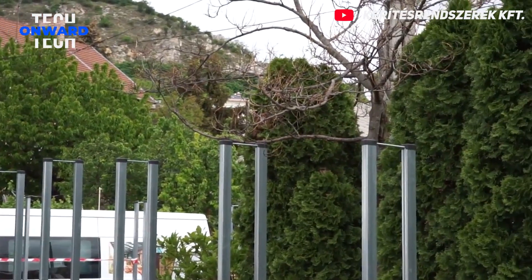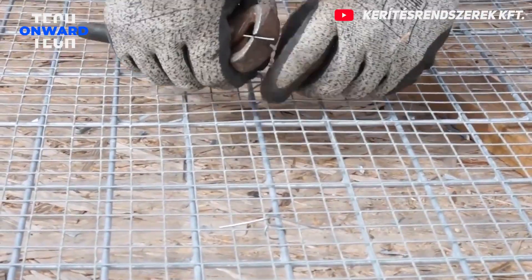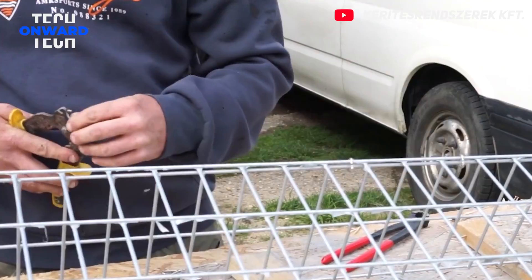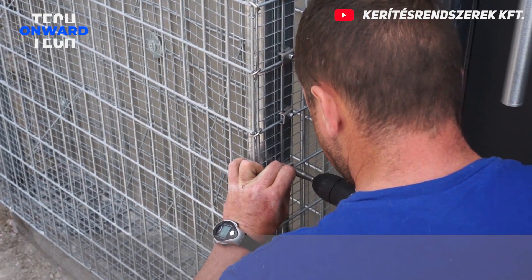Gabion walls are structures made of metal cages filled with stone or other infill material. They can be used for a variety of purposes including landscaping, noise reduction, and retaining walls. Gabion walls are strong, durable, and aesthetically pleasing. They are a versatile form of construction with many advantages.